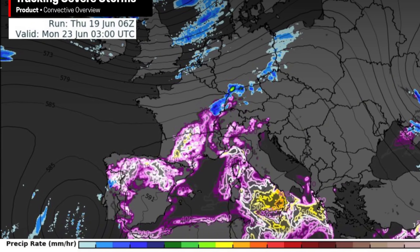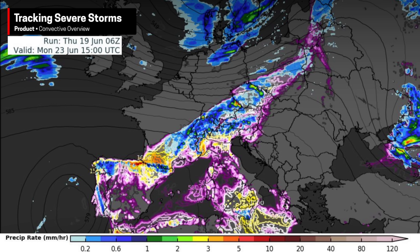Here's the convective overview graphic for Monday. There's quite an uptick in storm activity stretching from that disturbance near Portugal all the way to Czechia, Slovakia, Poland, and even the Baltic states. This could very well be the most active day for storms, especially in terms of coverage.